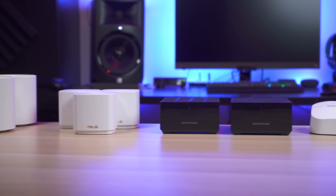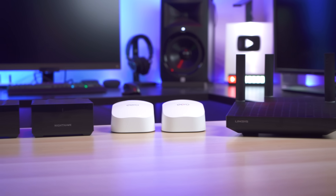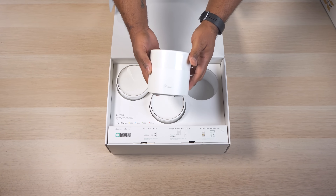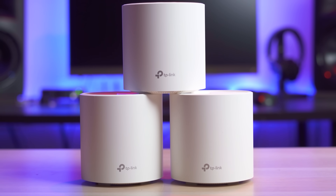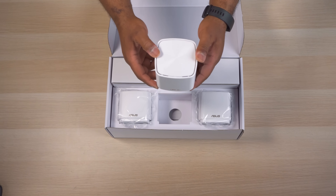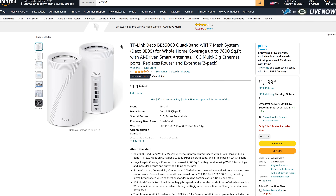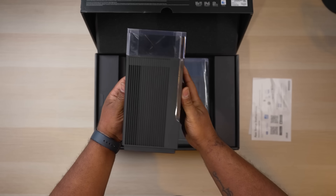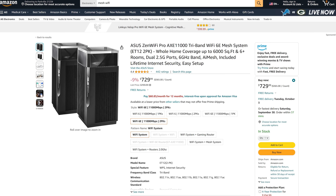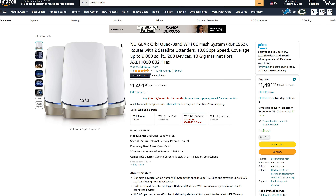Mesh routers, also known as whole home Wi-Fi, come with a main router and one or two additional mesh access points, allowing you to spread them out around your house to improve coverage. Not only are these systems priced pretty fairly, but they're also really easy to use. They're usually more aesthetically pleasing and you can easily buy additional units if you need more coverage, so they can fit pretty much any space including large homes. They can range in price from 40 bucks for a single unit on sale all the way to over $700 for the latest and greatest. You tend to get more features, better coverage, and support for more wireless devices the more you spend, but at some point you end up with diminished returns.